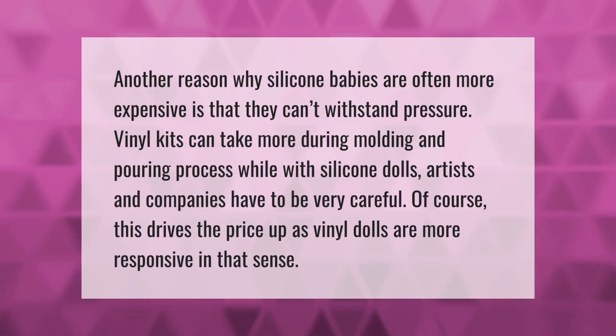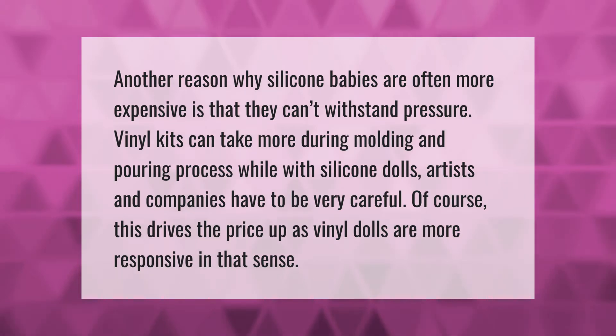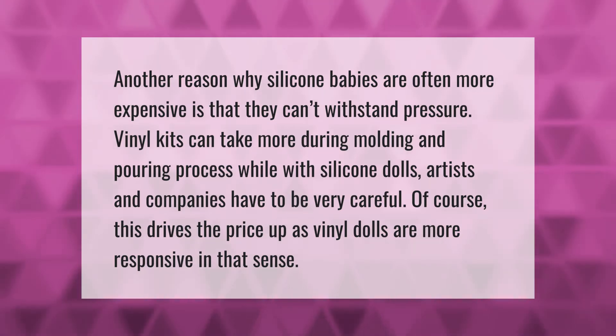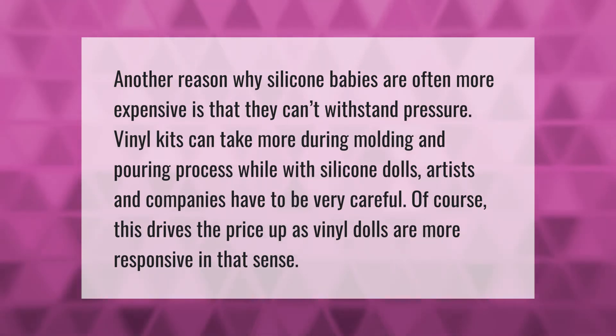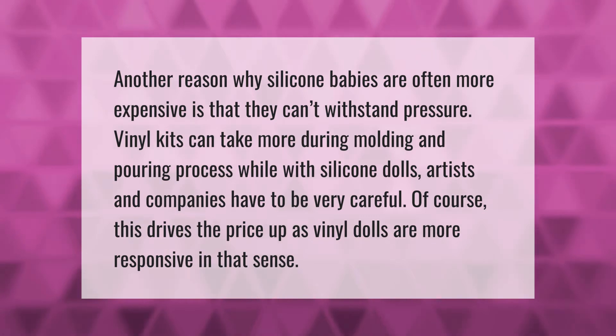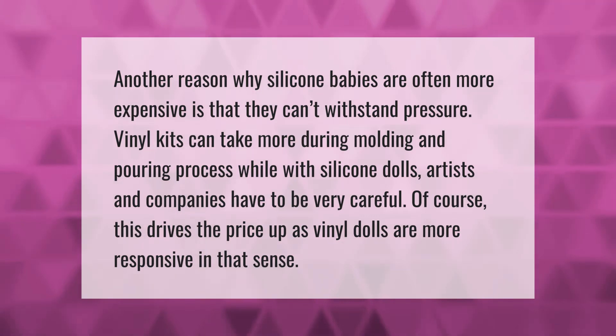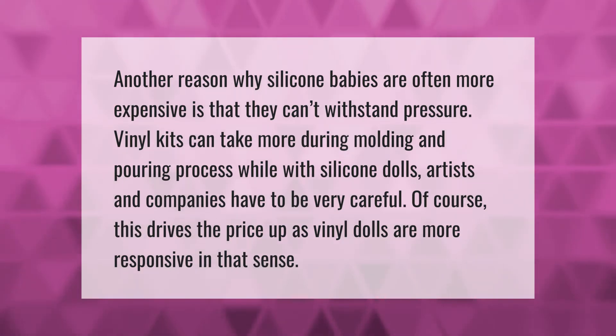Another reason why silicone babies are often more expensive is that they can't withstand pressure. Vinyl kits can take more during the molding and pouring process, while with silicone dolls artists and companies have to be very careful. Of course, this drives the price up, as vinyl dolls are more responsive in that sense.